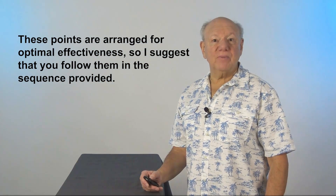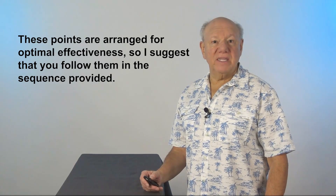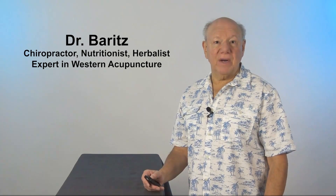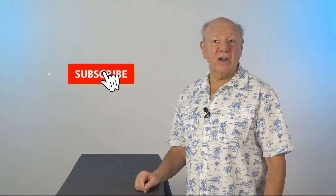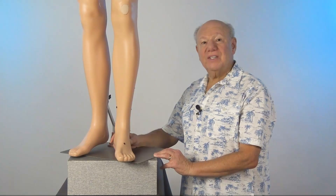In the next few minutes, I will show you how to find and activate three important therapeutic points identified in these studies. These points are arranged for optimal effectiveness, so I suggest that you follow them in the sequence provided. My name is Dr. Barrett — I'm a chiropractor, nutritionist, herbalist, and an expert in Western acupuncture. I've dedicated my life to helping people avoid unnecessary medications and surgery by giving them options that are both safe and effective. If you like this video, please give me a thumbs up and subscribe.